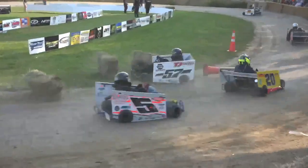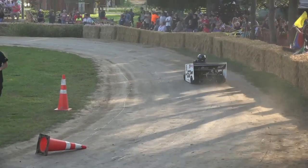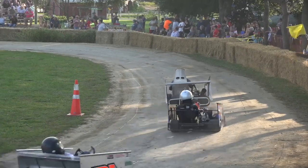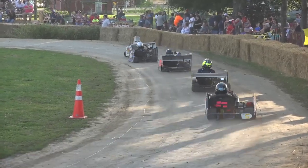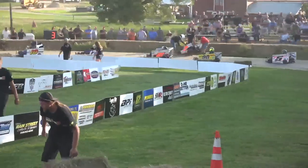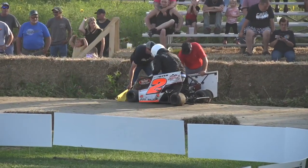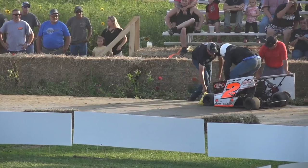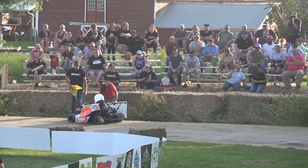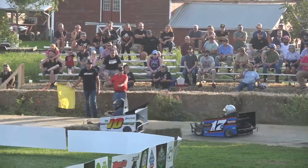Gill trying to get involved. Wallace goes around the outside of him for third, also trying to work the top. Jarrett Dyer — hang on — Riley Gill into the hay bales in turn number 4, and that's going to bring out yellow once again. Gill goes from a transfer spot to the tail. Jarrett Dyer also in trouble in turn number 2. Three laps shown complete on the lap counter as Jarrett Dyer is able to get going once again.